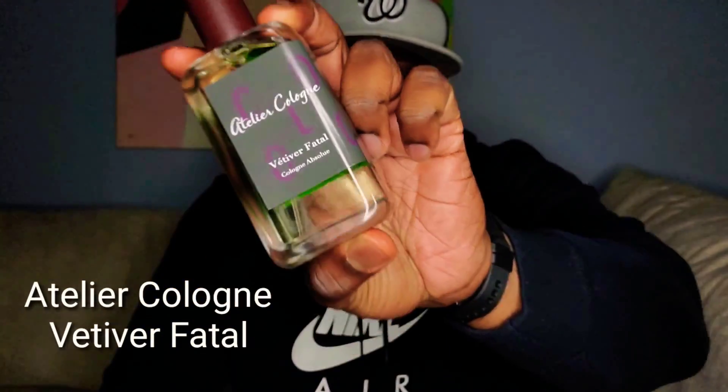I'm going to keep this short and sweet. Come on in, sit down, and let's build. The fragrance I'll be discussing today is a good one, especially for this upcoming spring season. And that comes from Atelier Cologne, and that's Vetiver Fatale.